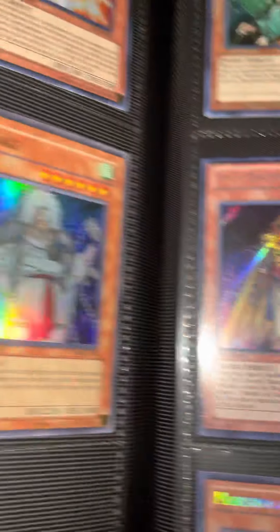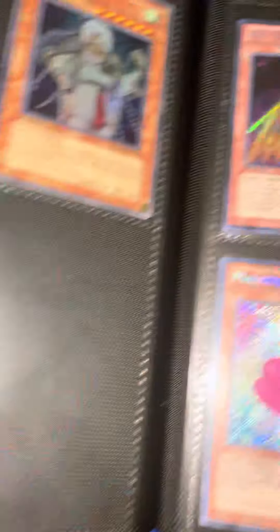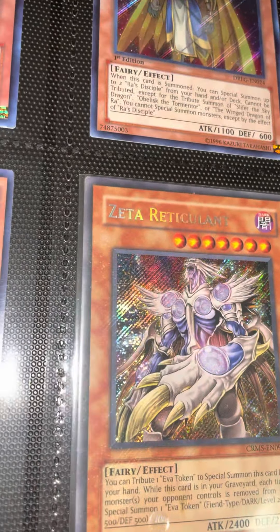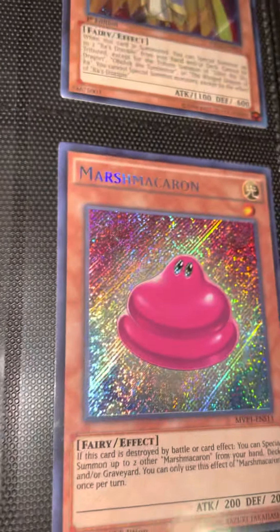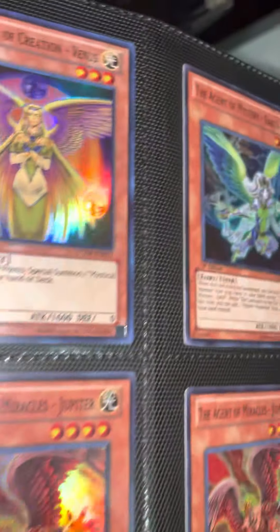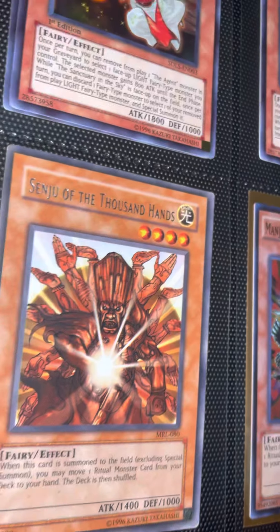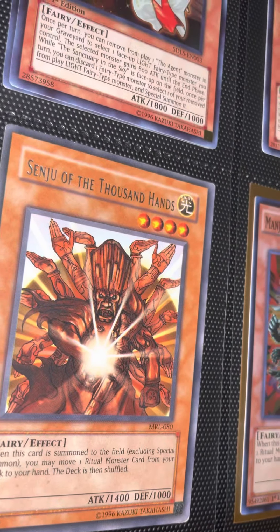We got some more fairies here: Archlord Christia, Izanagi first edition, beautiful Lucky Pied Piper from Tactical Evolution, some secret rare Rosaria, Goddess of Sweet Revenge — beautiful secret rare — some Marshmallon, the Sacred Priest from Legacy of Darkness, Clear Caribous, another one of those. We got Jupiter, Venus, Earth, and all the planets here.